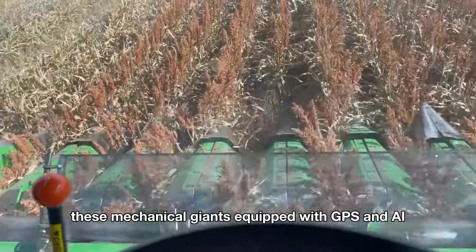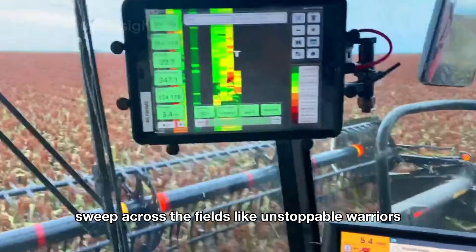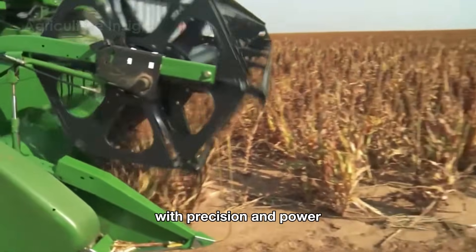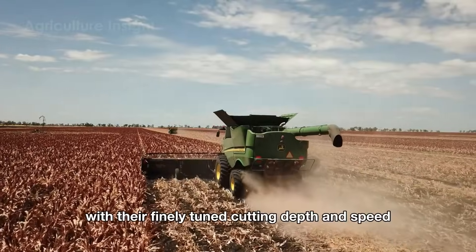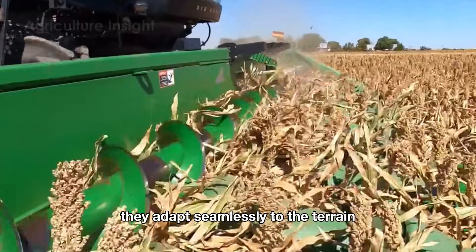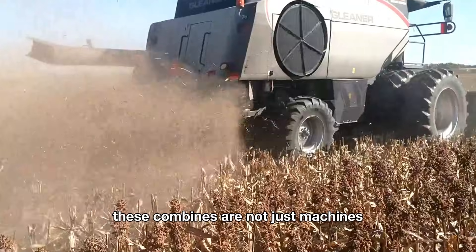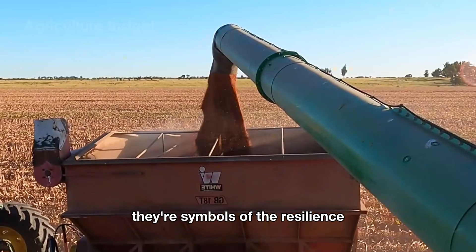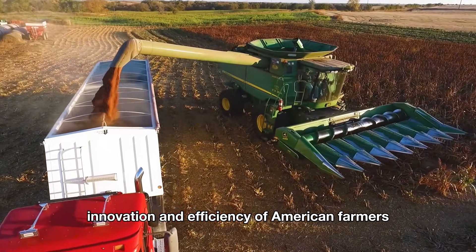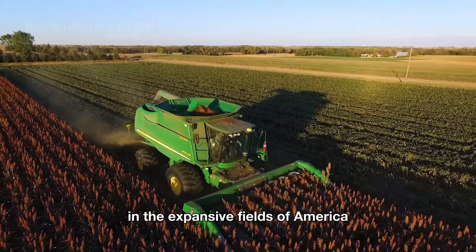These mechanical giants, equipped with GPS and AI technology, sweep across the fields like unstoppable warriors, cutting through the thick stalks of sorghum with precision and power. With their finely-tuned cutting depth and speed, they adapt seamlessly to the terrain, ensuring the perfect harvest while minimizing crop damage. These combines are not just machines — they're symbols of the resilience, innovation, and efficiency of American farmers. Now let's dive into the authentic sounds of harvesting in the expansive fields of America.